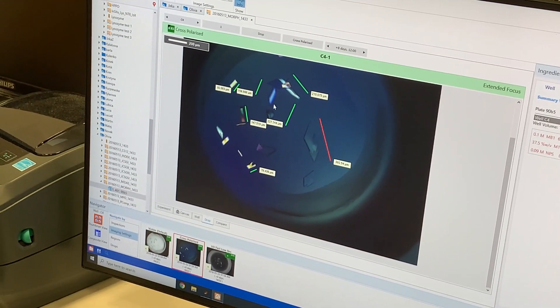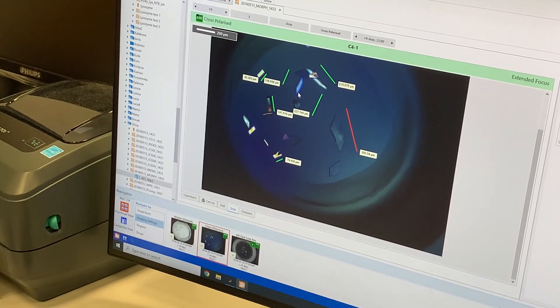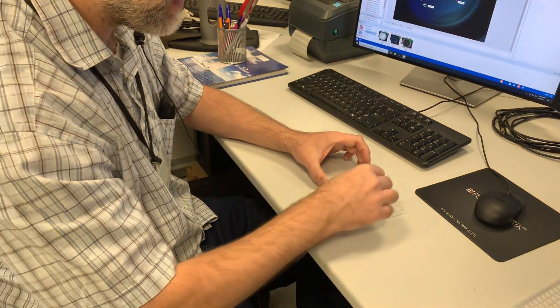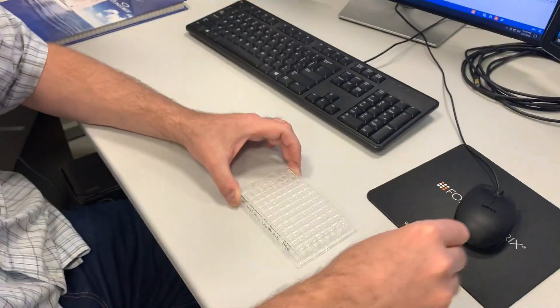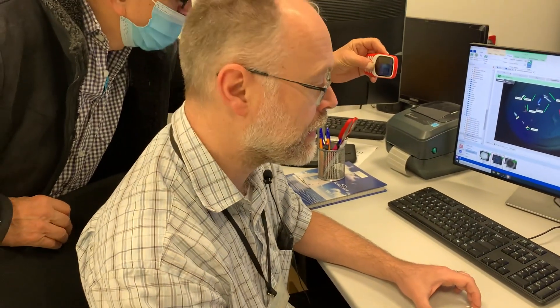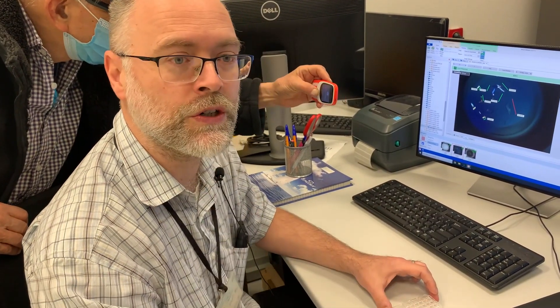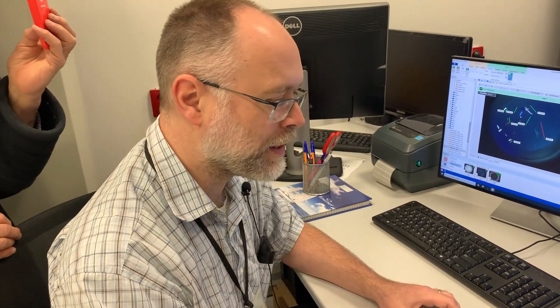Once you have nice regular crystals, you can take them out from the hotel. You cut the foil on top of the plate, go in with a loop and fish out the crystal, and put it into liquid nitrogen. Then you can measure them here at the home source, or go to a synchrotron — the closest one is in Berlin, or in Hamburg. And then if you are lucky, you can solve the 3D structure.